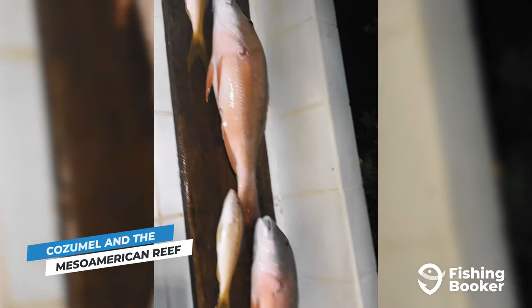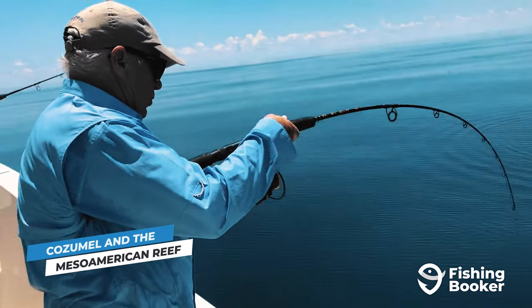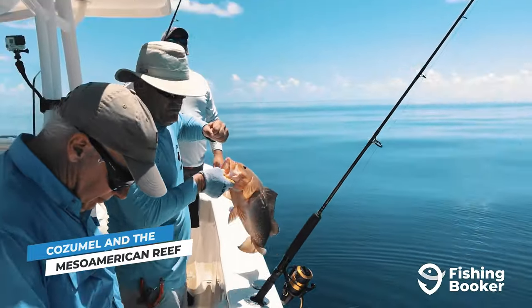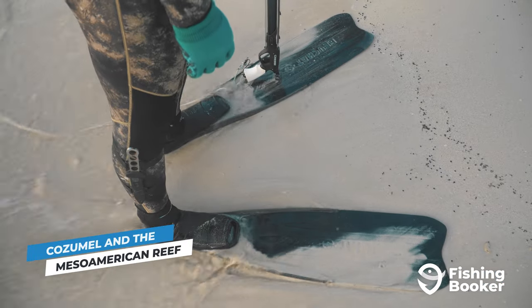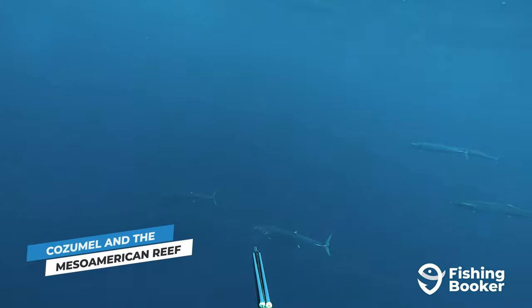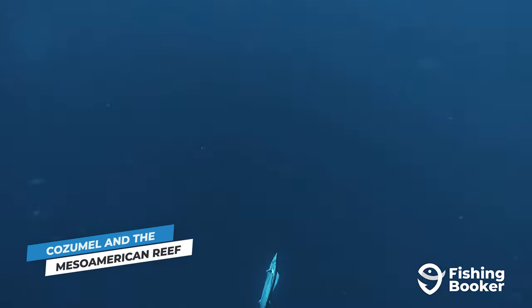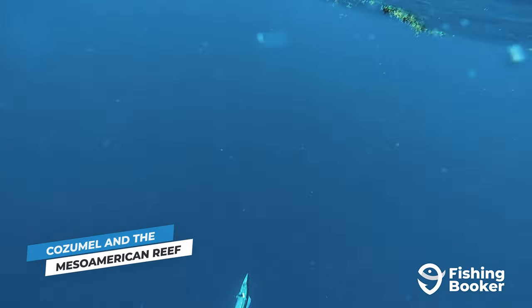Where there's snapper, there's often grouper as well, and this holds true for Cozumel. You'll find many varieties of both species while bottom fishing here. Just be on the lookout for spearfishers while searching for these fish — this is also a popular technique along the reefs and a great way for experienced anglers to get in the water and target these tasty species.